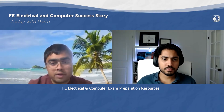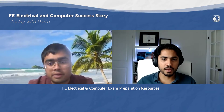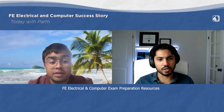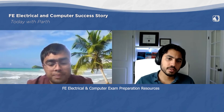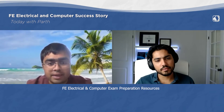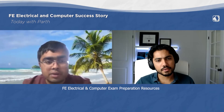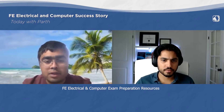Which exam preparation resources did you use? I used only two materials: the video lectures by you, and the study guide — that black book in the background. With the video lectures, I decided to complete one chapter in two to three days, then do the quiz at the end of the lecture. At the end of all the lectures, I repeated the chapters I felt less comfortable with, and then came back to the practice exam at the end of the course.